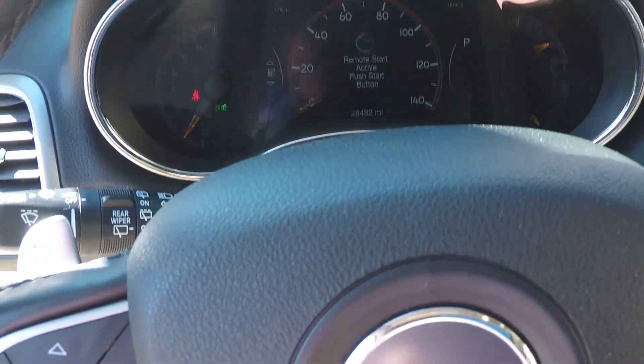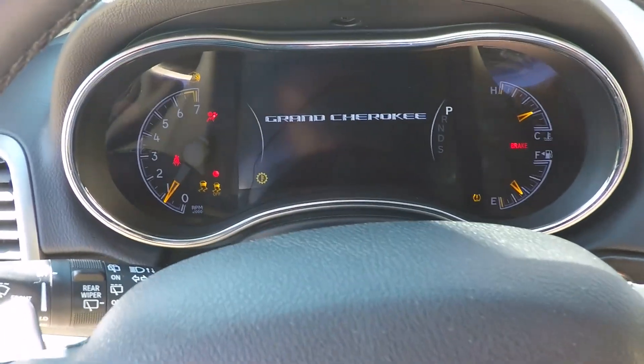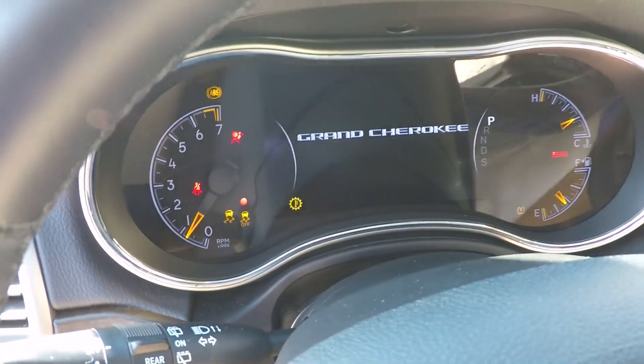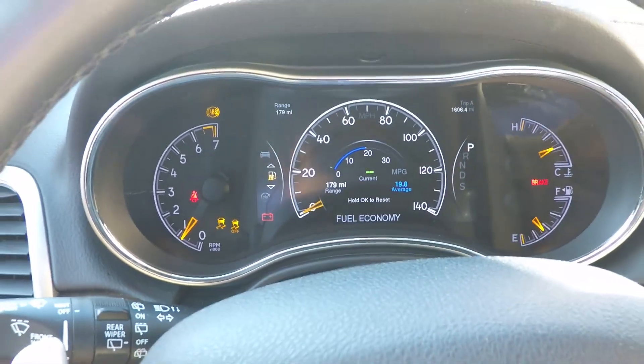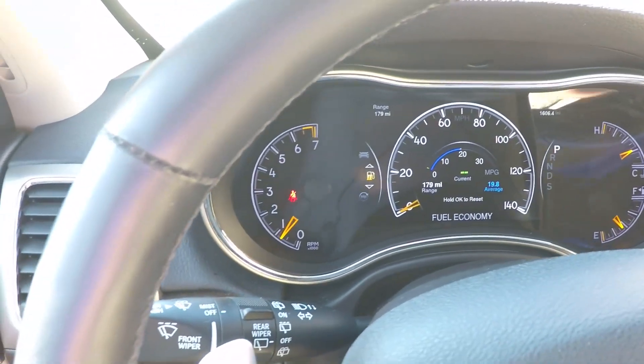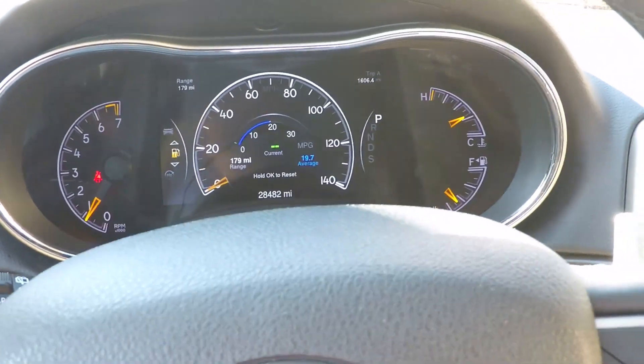All you do is push the start button, put your foot to the brake, and she comes to life. Only 28,482 miles — very low miles.